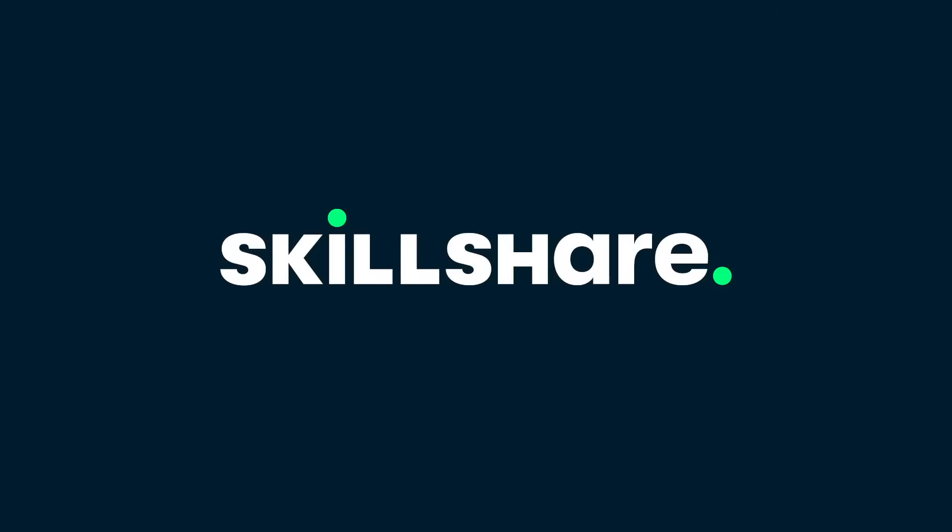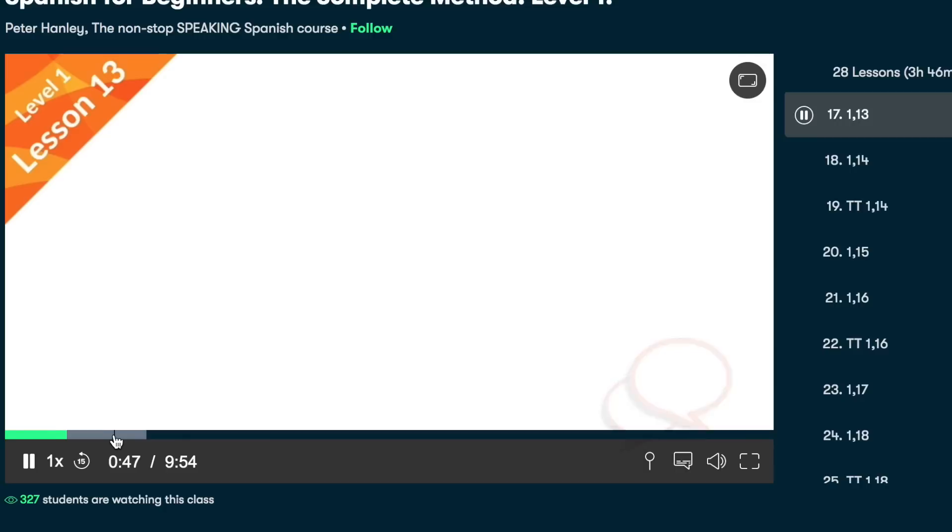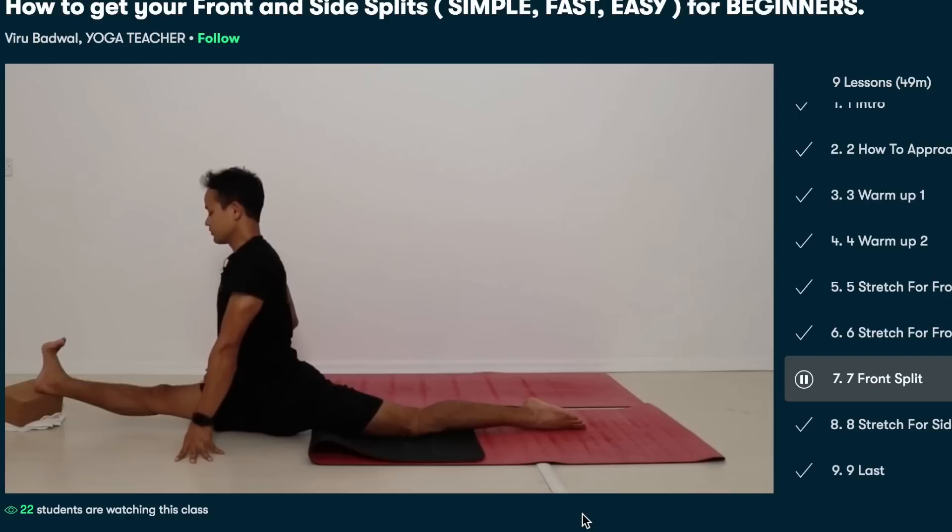If you're enjoying this video and you feel like you're learning, you might be interested to hear about today's sponsor, Skillshare. Skillshare is an online learning platform with thousands of classes ranging from business, photography, and crafts. I've personally been using it for languages and to get my splits — I'm determined to get my splits by the end of this year and the classes on Skillshare have really helped me out. I've started to feel happier and I think that's because I've been more in touch with my creative side through classes on Skillshare. Skillshare and I have prepared a gift: the first thousand people to click the link in my description get a free trial of Skillshare premium. If you miss out, Skillshare is available for as little as $10 a month.